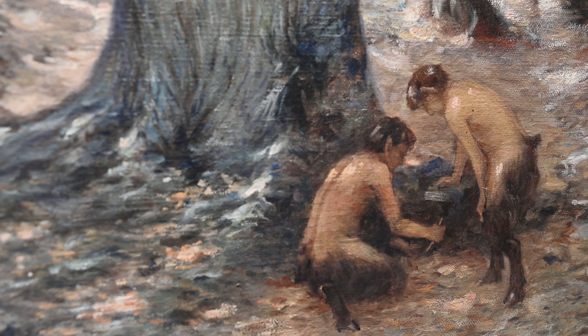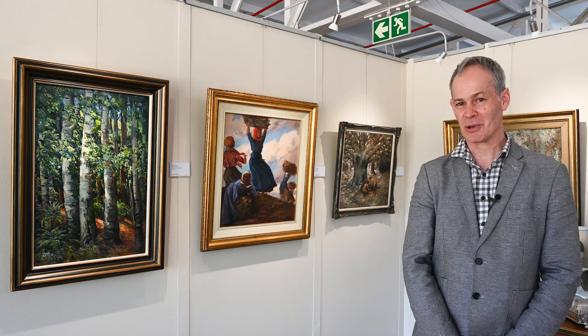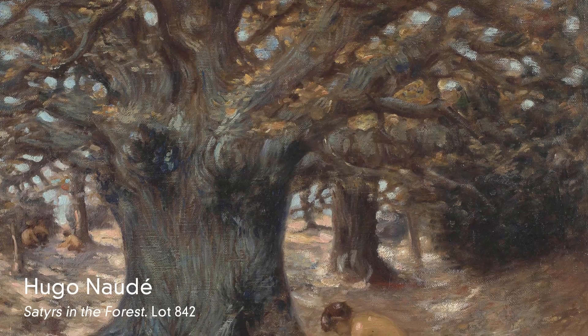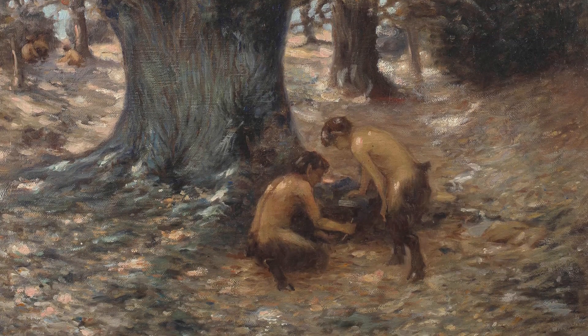Satyrs in a Forest, dating from 1897, would in my opinion have come from that time, although in 1897 he was back in Worcester. This work bears the hallmarks of a Romantic-style painting, mythologising satyrs in a forest, foraging presumably for mushrooms.